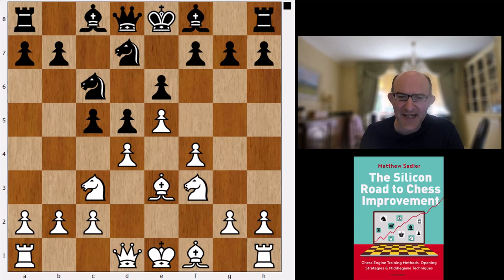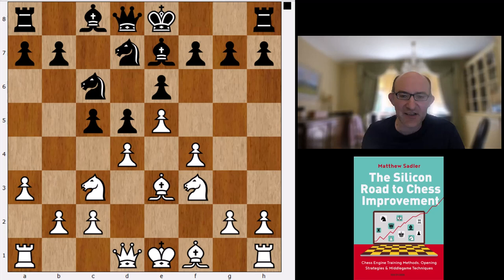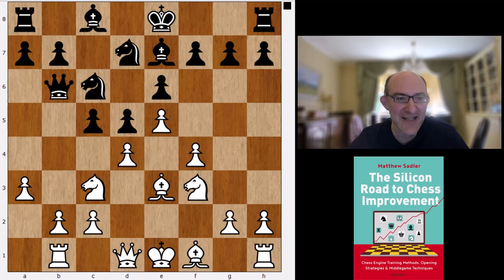Stockfish likes something slightly more unusual here. Bb7 is becoming more and more popular at the elite level. Cxd4 and a6 have traditionally been the main moves. We'll have a look at the line that was Komodo Dragon's favourite a little bit later. But Bb7 is Stockfish's main move. A3, not very common. Qb6, Rb1, which is a very quiet and restrained way of dealing with Black's pressure against b2.